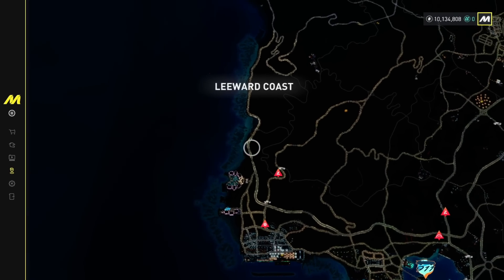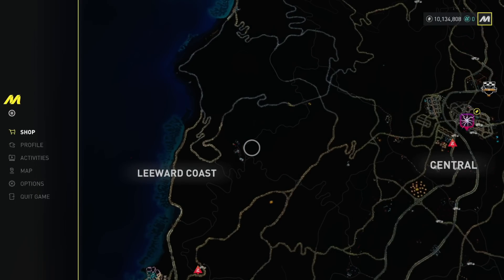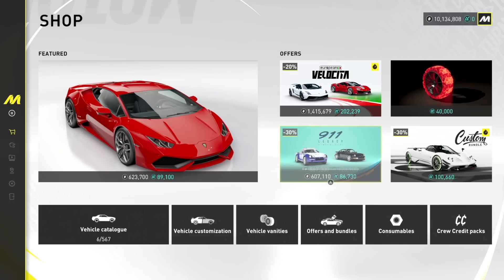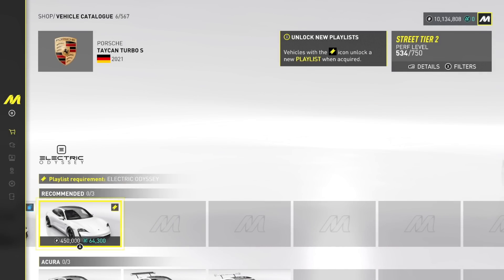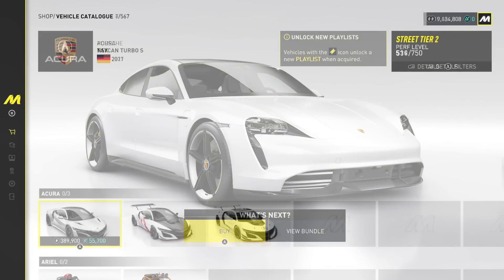Is there a car dealer at all? No... is it the shop? Oh, it is the shop. Okay, so we're going to go have a look at the car catalog here. Let's see what we may pick up. We need this actually for a playlist, so I'll probably grab that.